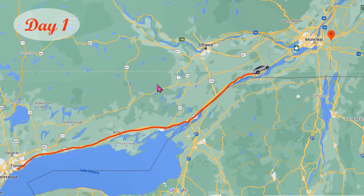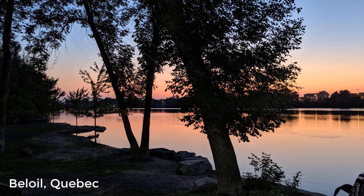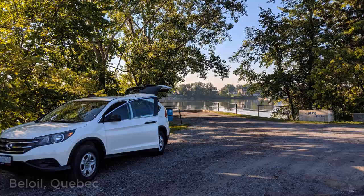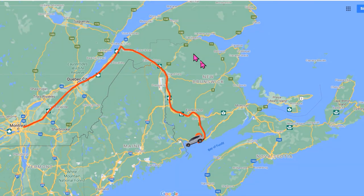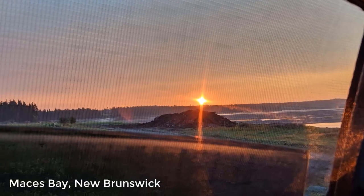Day 1 was simply driving. We ended up spending the evening in Beloy, Quebec. Day 2 was another day of driving. We made it to the Bay of Fundy in Mesa Bay, New Brunswick.